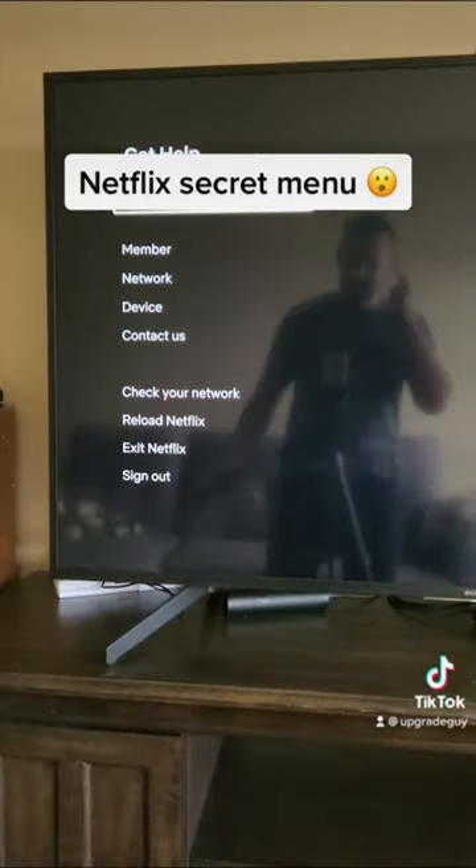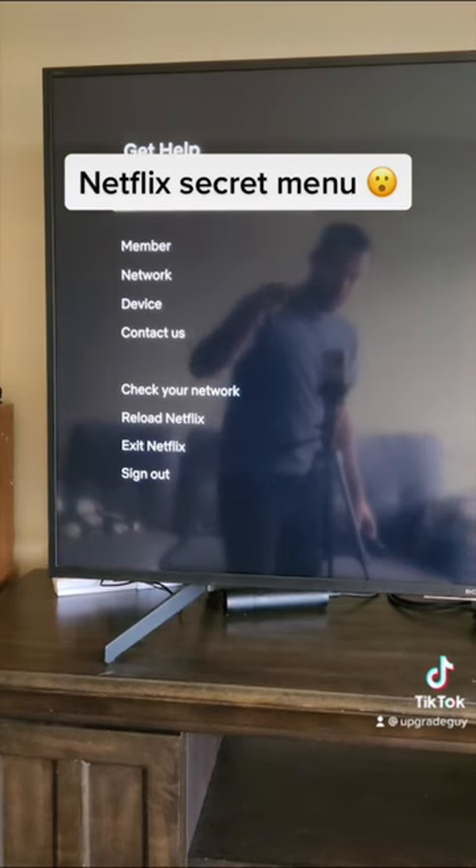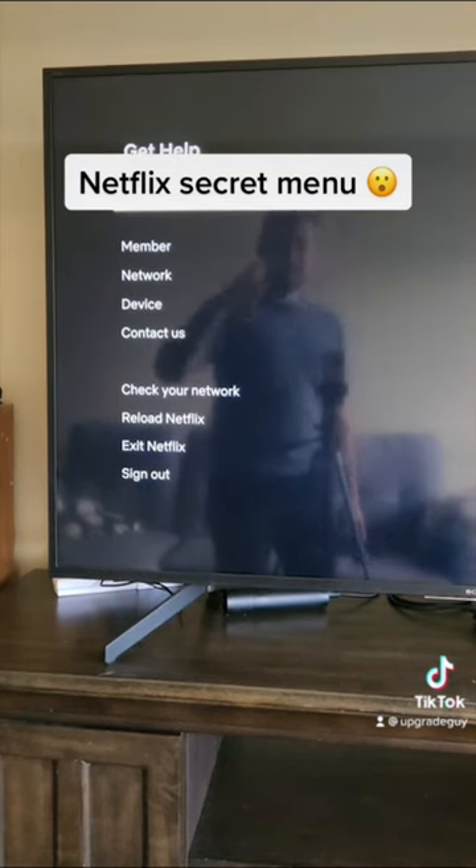And that's going to pull up this secret menu where you can enter your membership, your network, your device, check your network, reload Netflix, exit, or finally sign out.